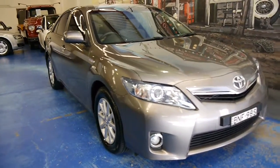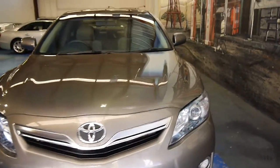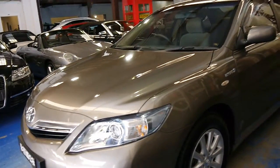This is a gorgeous little car. It's a Toyota Camry Hybrid from 2010 in absolutely beautiful, one-owner mint condition. The bronze-browny sort of grey colour is stunning, we think.